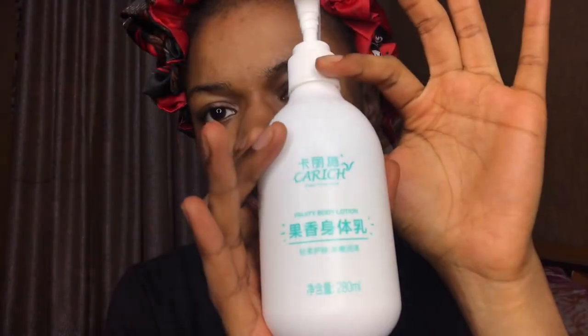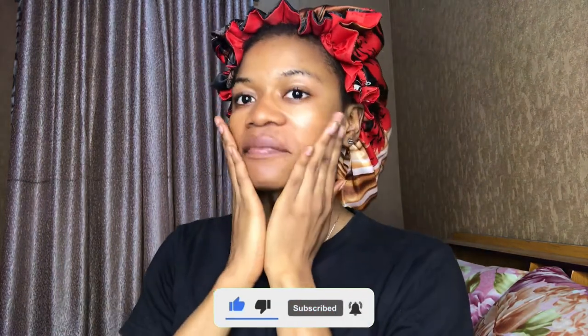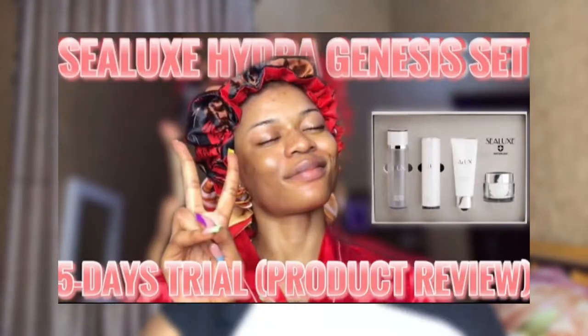Then I also saw this Carish Green Care Love Fruity Body Lotion — I think this is a body lotion. Can you guys see that? Carish. So I'm going to try it out — just for one day. I'm not going into makeup. I'm loving it, I'm loving it — my skin is just popping! You guys know I made a video dedicated to this product. This is nice.